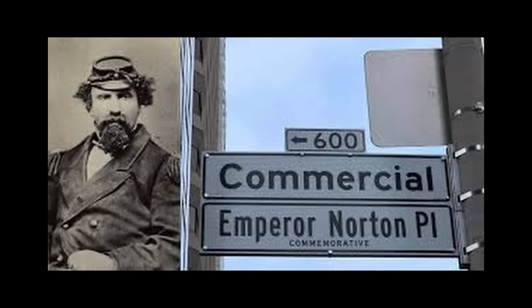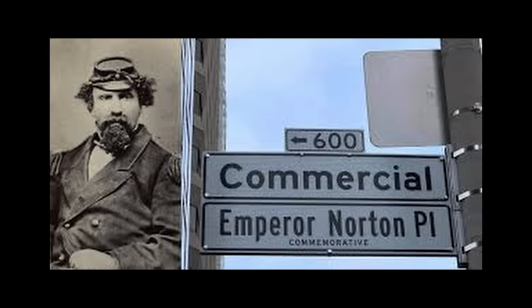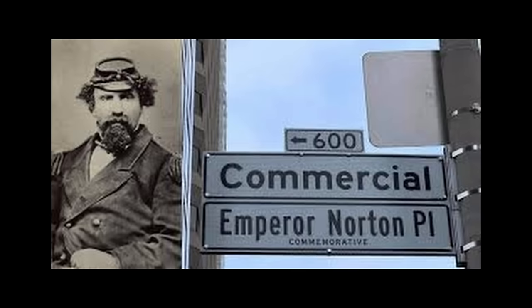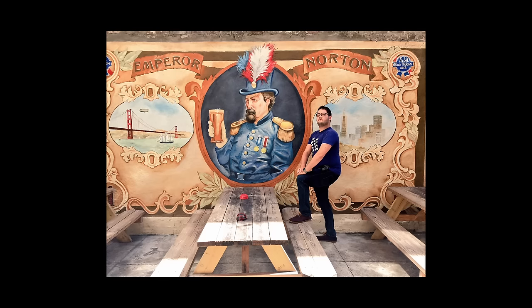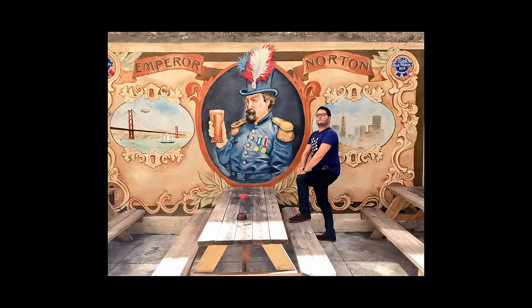In his later years, Norton lived in poverty, and he died suddenly on the streets of San Francisco in 1880. Contrary to rumors, he was not wealthy, and his possessions included only a few dollars, a gold sovereign, and various headgear. His funeral, attended by a diverse crowd, reflected the city's respect and affection for the eccentric Emperor Norton.